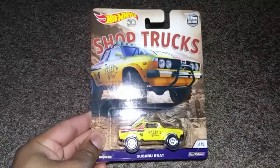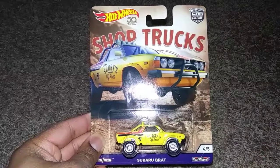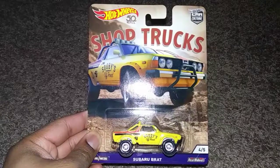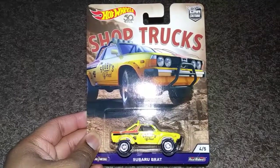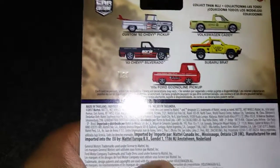We're going to start off with what I found at Barnes & Noble, and quite frankly it's just only one casting. This is from the Shop Truck series and it is the Subaru Brat. Now this isn't the only Shop Truck casting I got, because within the previous weeks I found the '60s Ford-style pickup as well — these are the only two cards I found.